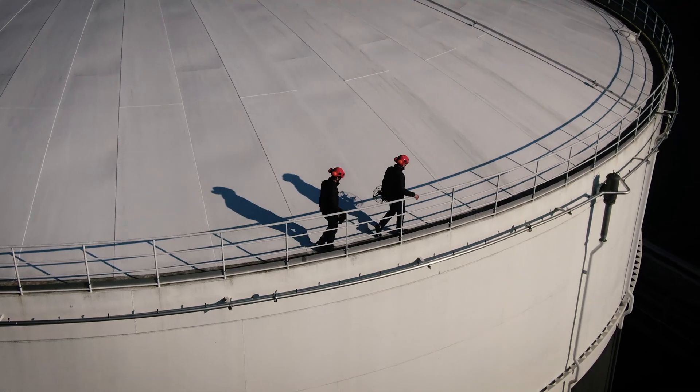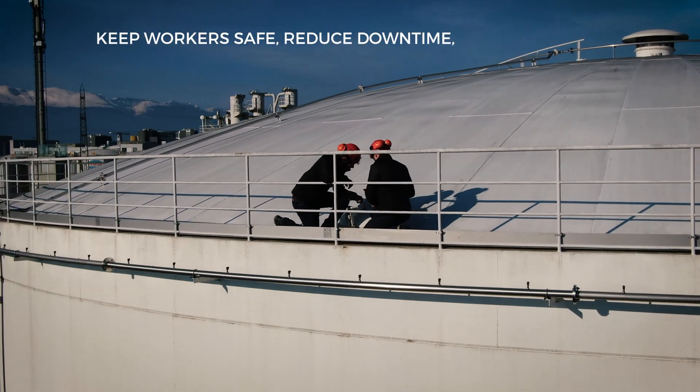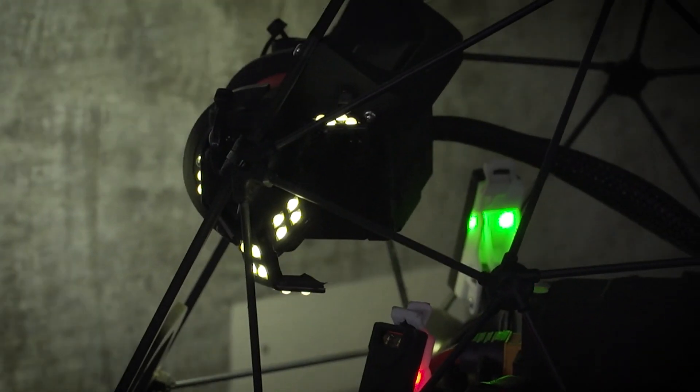The Ilias II — a major asset for those who care for their workers' safety, process efficiency, and operating costs. Let's get started.